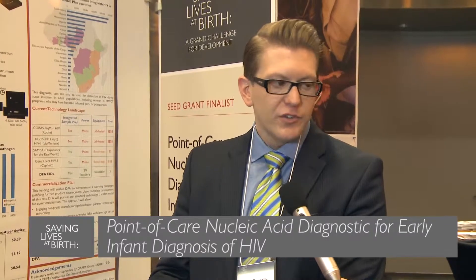I'm John Connolly. I'm a senior scientist with Diagnostics for All. We're a 501c3 nonprofit organization based out of Cambridge, Massachusetts. Our mission is to leverage our low-cost technology platform to develop diagnostic tools for a variety of things to be used in the developing world.